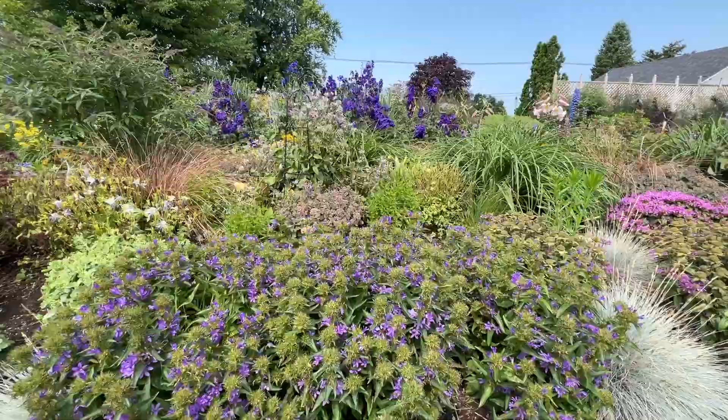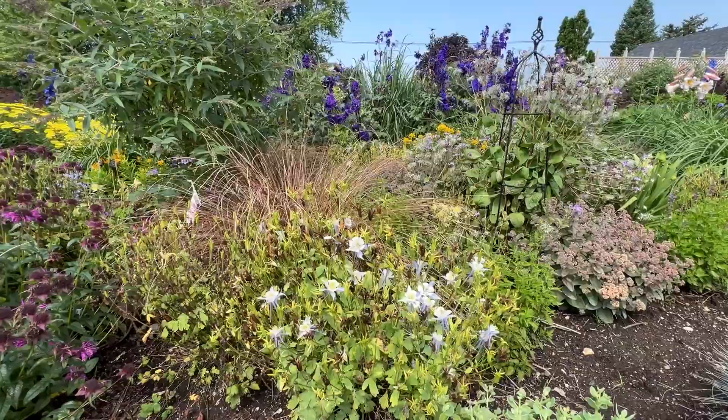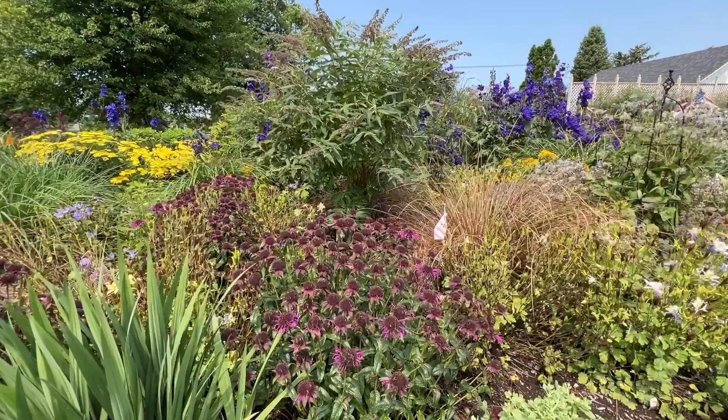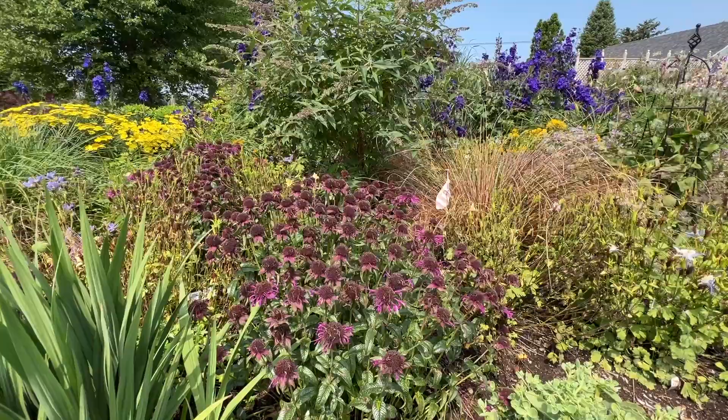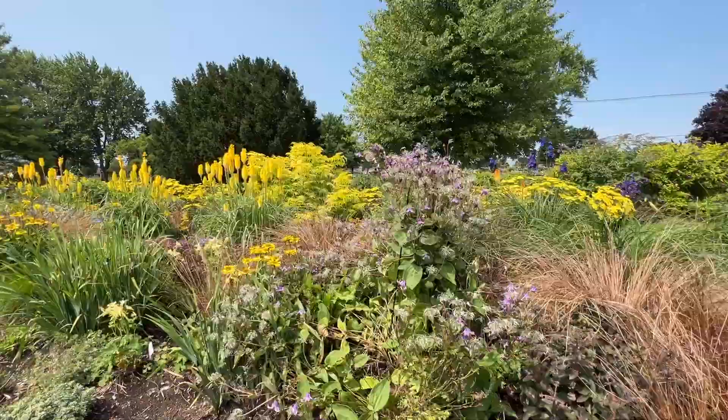Campanula. Columbine — so columbine was one of the first things I talked about way back in April or beginning of May, and this plant is still putting on some flowers. Some Toffee Twist Grass. Now this Monarda is past its prime, but even though there's not a petal left on it, look at the beautiful seed heads — even the seed heads are giving gorgeous color after the plant has finished flowering.